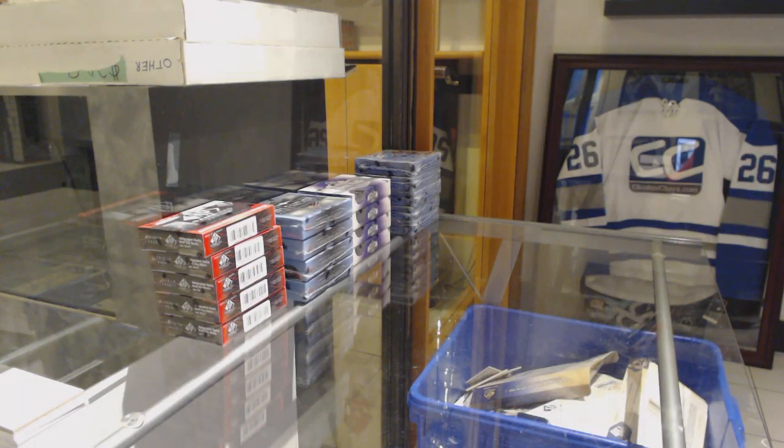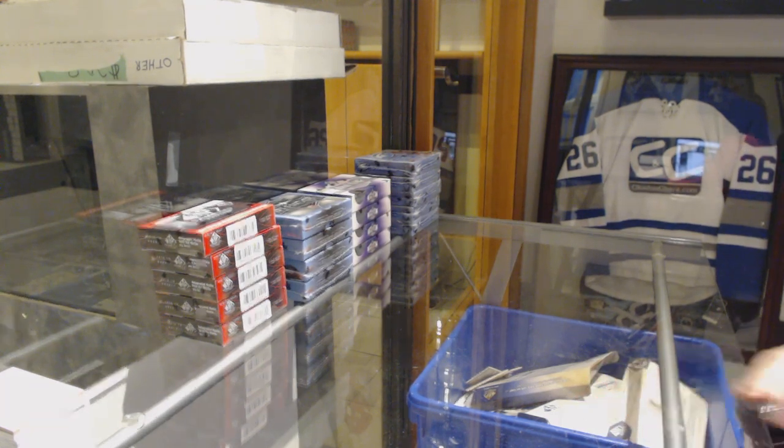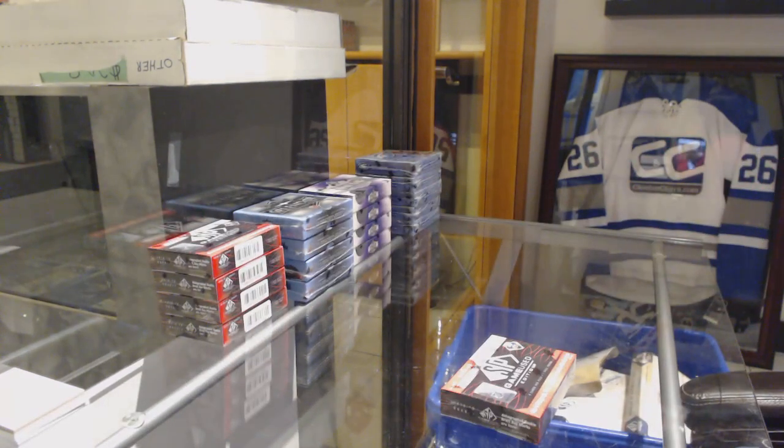Starting off CNC group break 9583, we've got the 5-box break of 2018-19 SP Game Used. Best of luck everybody, here we go.